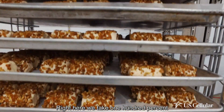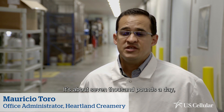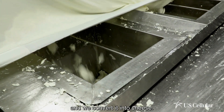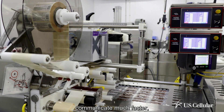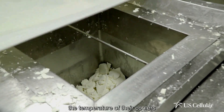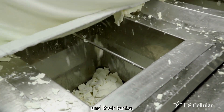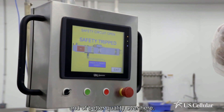We take 100% of our goat's milk produced at the Heartland Goat Dairy — about 7,000 pounds a day — and convert it into cheese. The fact that we can communicate much faster means we can have information about the quality of the milk, the temperature of the coolers and tanks, which helps us make the process more efficient and of better quality.